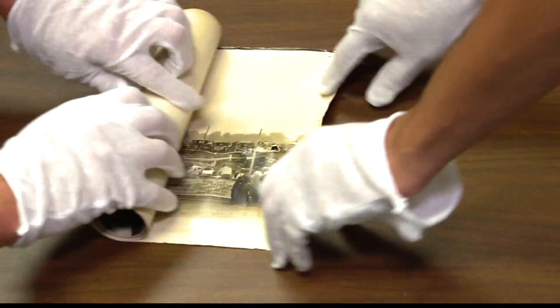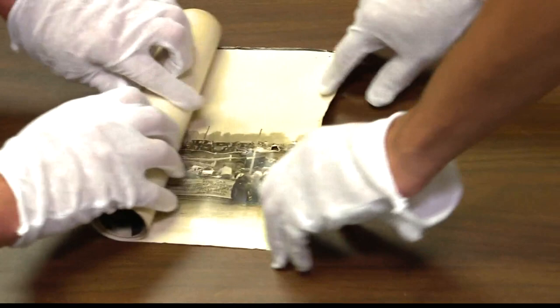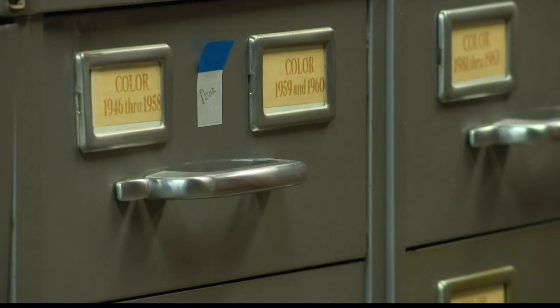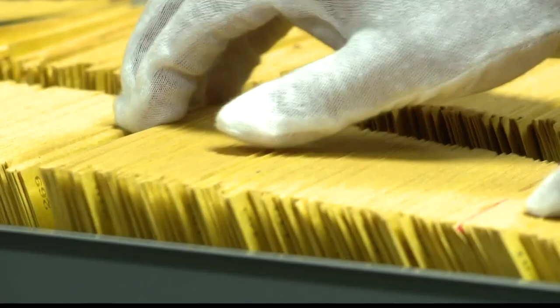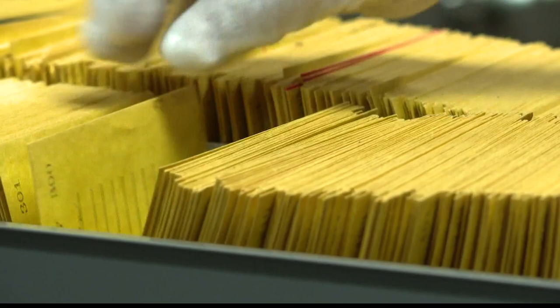The Indianapolis Motor Speedway photographers have been working behind the lens for over a century. Here we have a panorama of the pre-race grid for the first Indianapolis 500 in 1911. As the years went on, cameras improved and the number of pictures increased. It's pretty incredible how many photos they had from then.